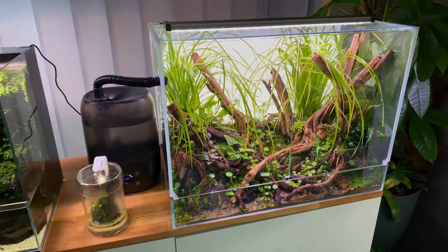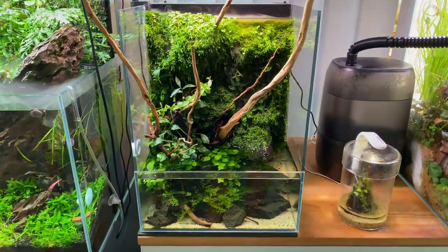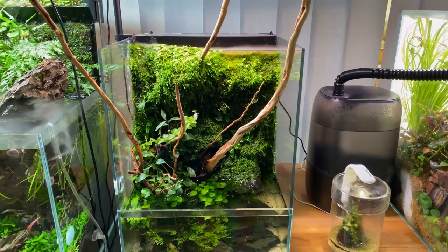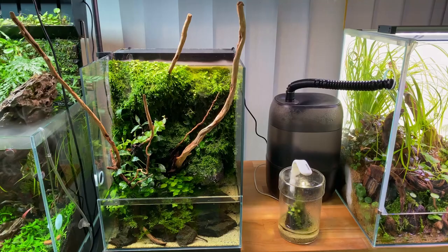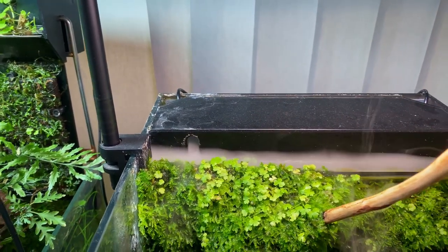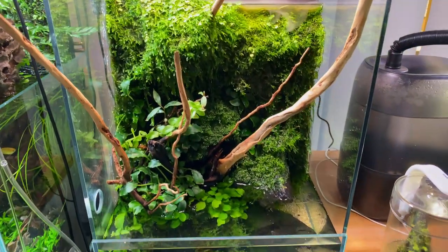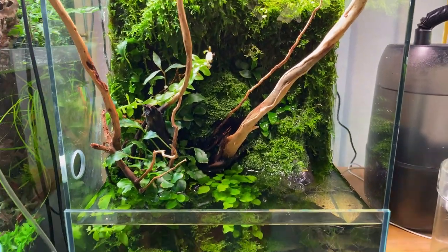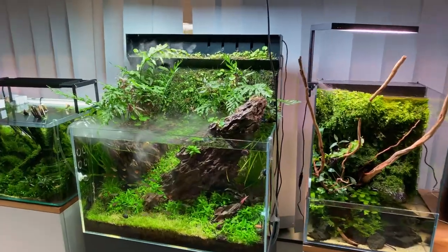Moving on to another Dua tank — I believe this is called the Dua Terra — which is more like a paludarium with both water and an immersed section. This one had the cold mist included, basically humidifying the moss and all the other plants, and there's a small water feature as well. I don't think it's big enough for fish but maybe some small shrimp could work in here.